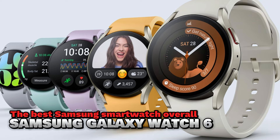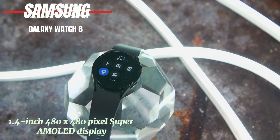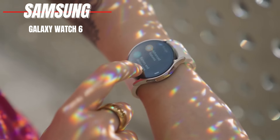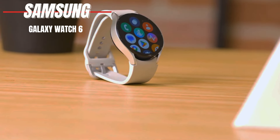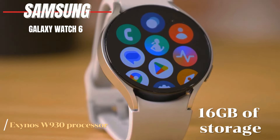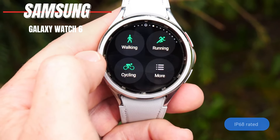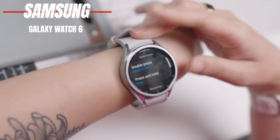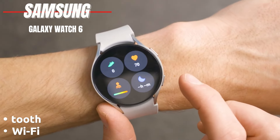The Samsung Galaxy Watch 6 features a 1.4-inch 480x480-pixel Super AMOLED display. This screen is incredibly sharp and bright, making it ideal for outdoor use. It's powered by the Exynos W930 processor and offers 16 gigabytes of storage. The battery lasts for one day and charges via wireless charging. It's also IP68 rated for water and dust resistance. This watch stands out with its powerful fitness features and durable, lightweight design. It includes Wi-Fi, Bluetooth, and GPS connectivity.